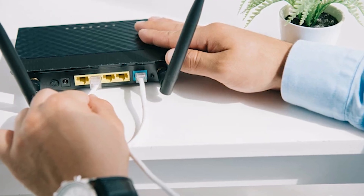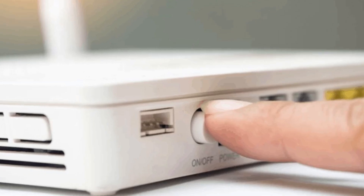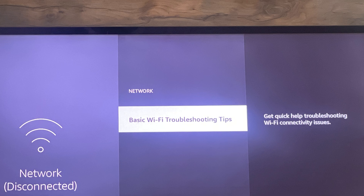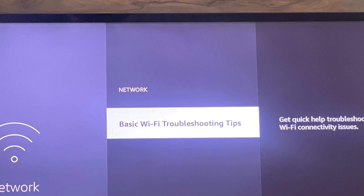Let's move on to checking your internet connection. Unplug your modem or router for about one minute, then plug it back in. This will reset your network and can often solve connection issues. Once it's back on, check if your Fire Stick can connect to the internet. If the Wi-Fi signal is weak, it might be the reason your Fire Stick isn't loading properly.